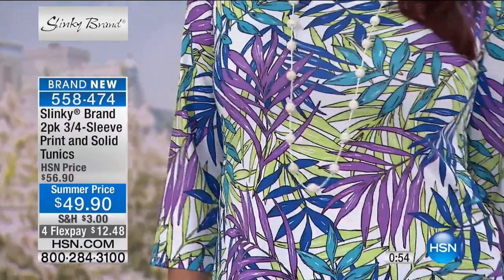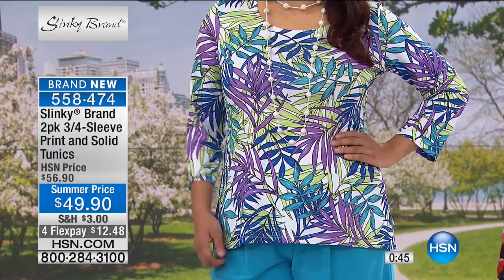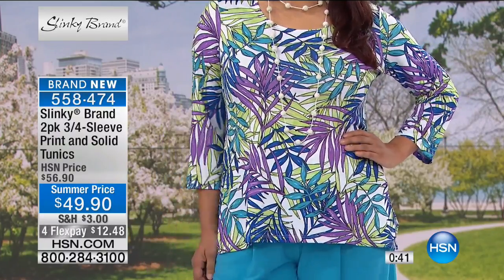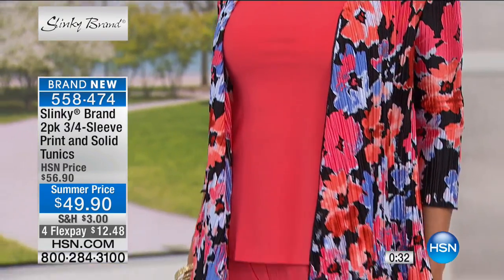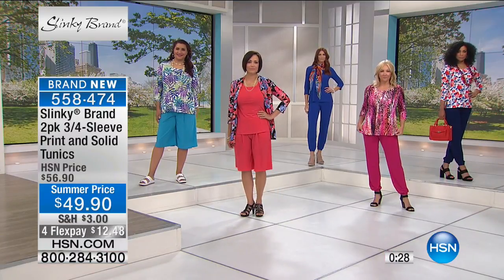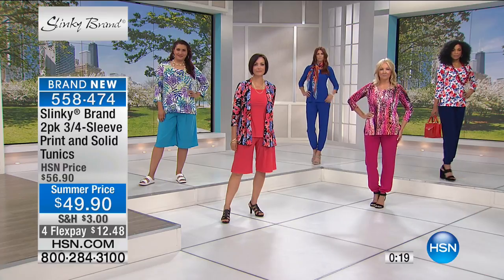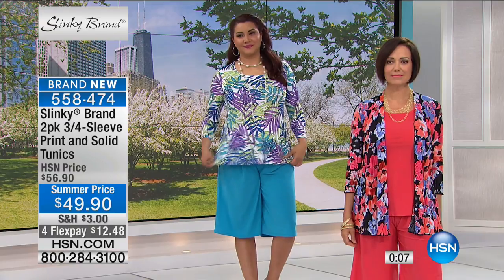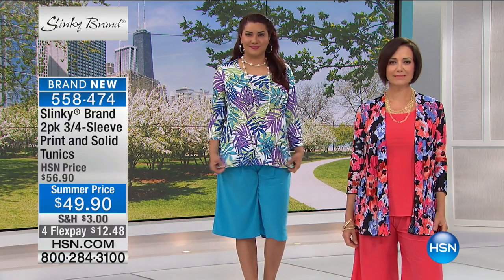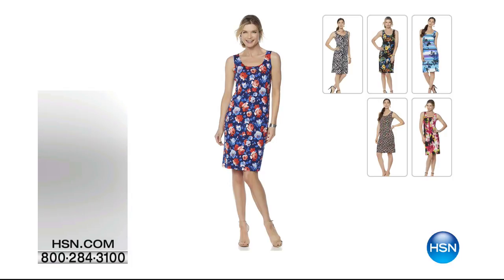The leaf print goes vertically, making you look longer and leaner. The leaf is purple with citron, turquoise, royal, and purple on a white ground — a million different things you can wear back. There's nothing like adding beautiful vibrant colors to refresh your wardrobe. These are so comfortable — stretchy, wrinkle-resistant. If you've never tried Slinky brand, you're getting the most incredible values with these packs, all buy-one-get-one or better. That's what millions of women love about Slinky.